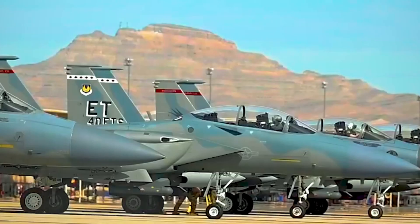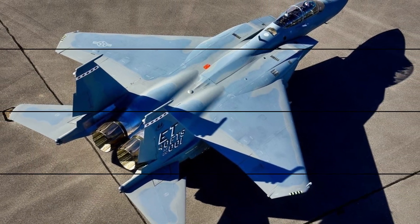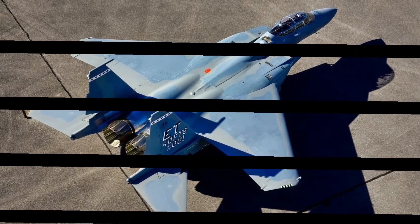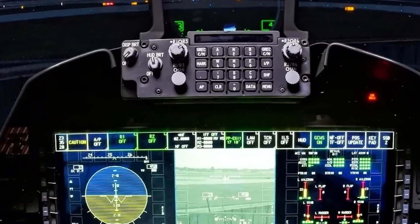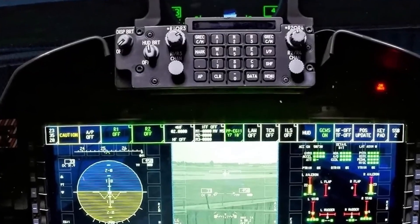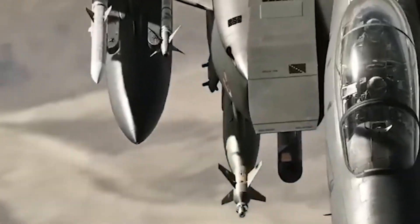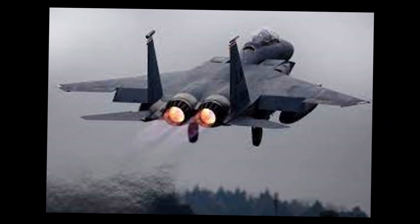These are munitions too large for stealth fighters like the F-35 to carry internally. Where the F-15EX lacks stealth, it compensates with cutting-edge electronics and defensive systems. Its APG-82(V)1 radar, paired with the Eagle Passive Active Warning Survivability System (EPAWSS), combines radar functions with electronic warfare, detecting and adapting to enemy emissions in real time.